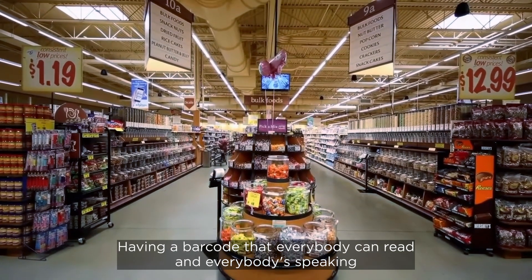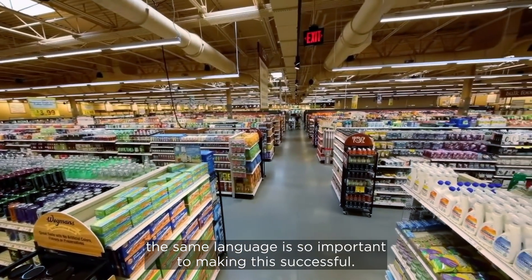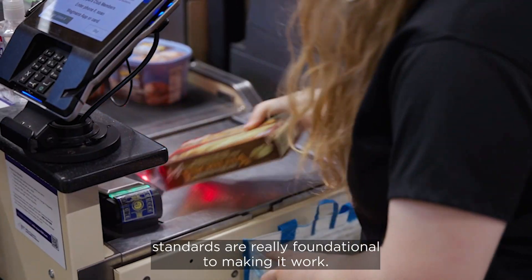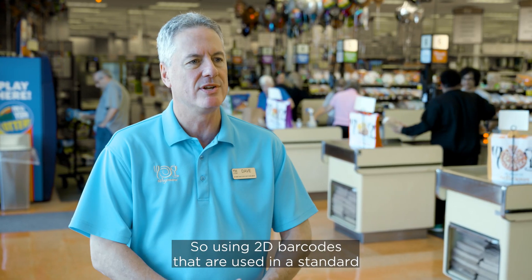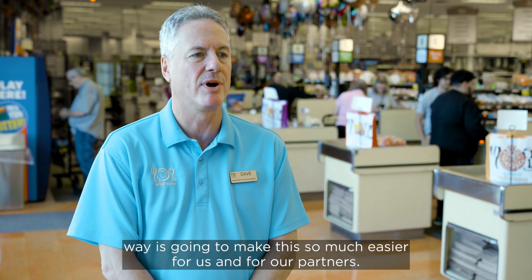Having a barcode that everybody can read and everybody's speaking the same language is so important to making this successful. When you're dealing with technology, standards are really foundational to making it work. So using 2D barcodes in a standard way is going to make this so much easier for us and for our partners.